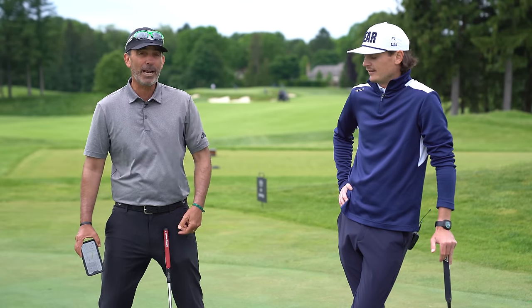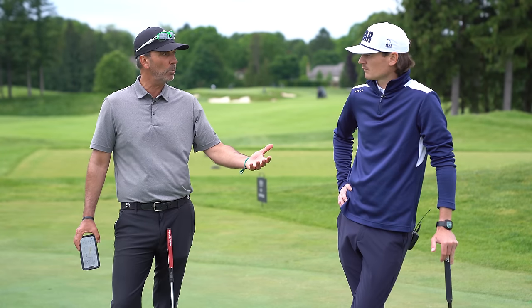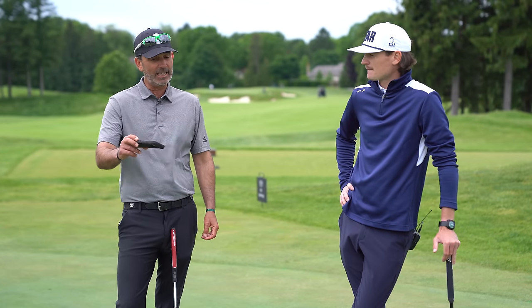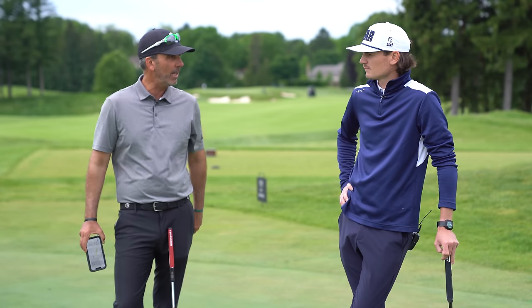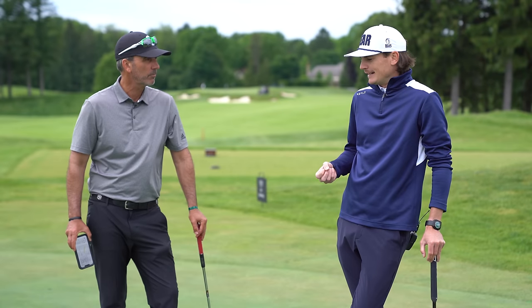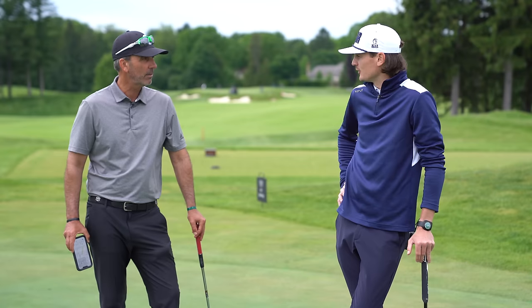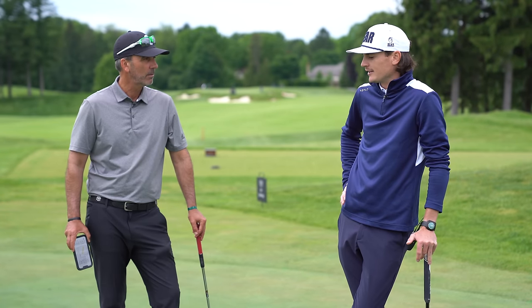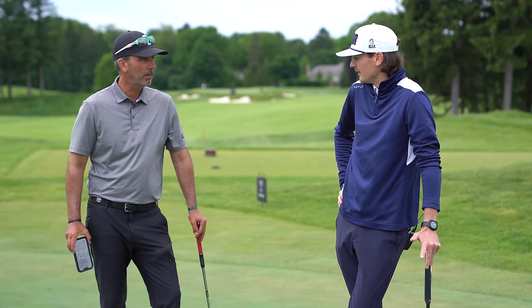Xander's coach told me the first day he had it, he used it for four and a half hours — just dialing in his left-to-right reads. It gives you the affirmative that you're hitting the right spot. I think it trains your eye. A lot of guys use AimPoint and similar methods — this is a cool way to train your eye to read greens properly so when you're out on the course, you have a process you can stick with and hit your lines.